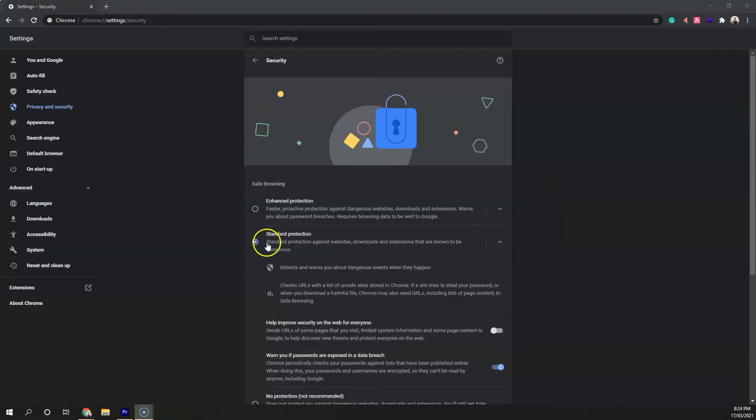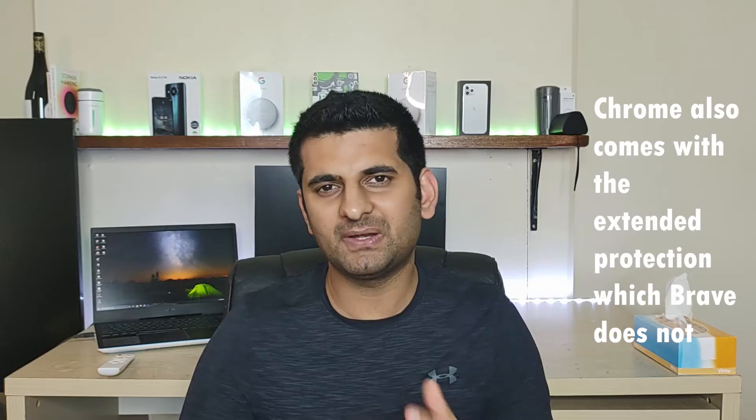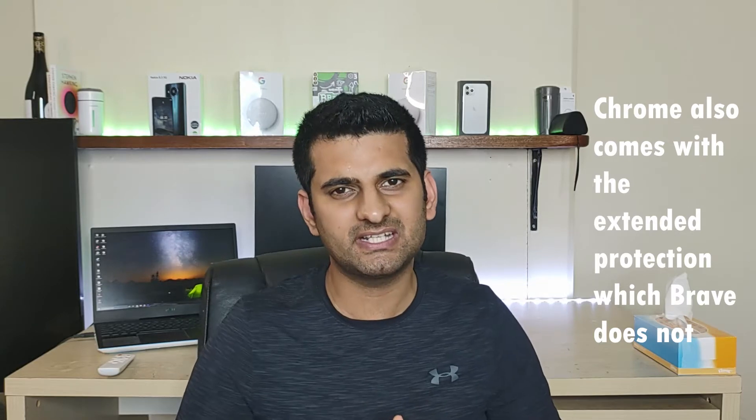Starting with the security, Google Chrome comes with the standard protection enabled, which warns you about phishing websites, harmful downloads and extensions. Brave by default also comes with the standard protection.